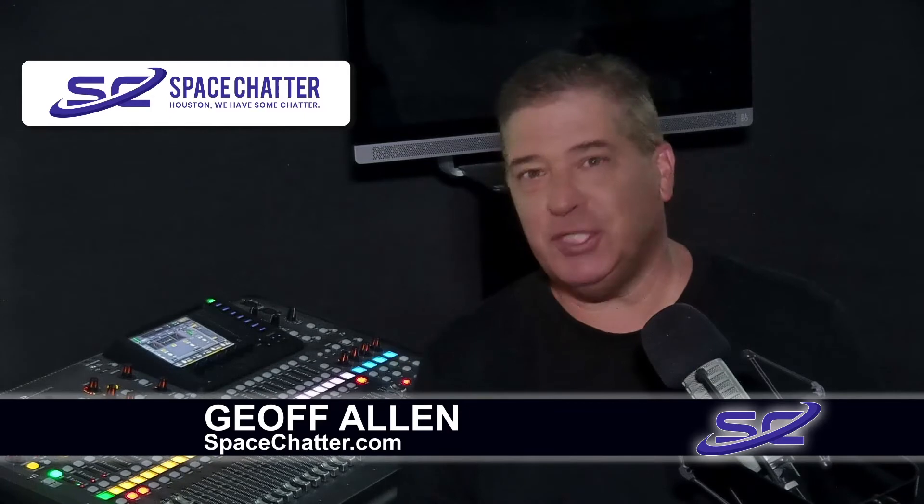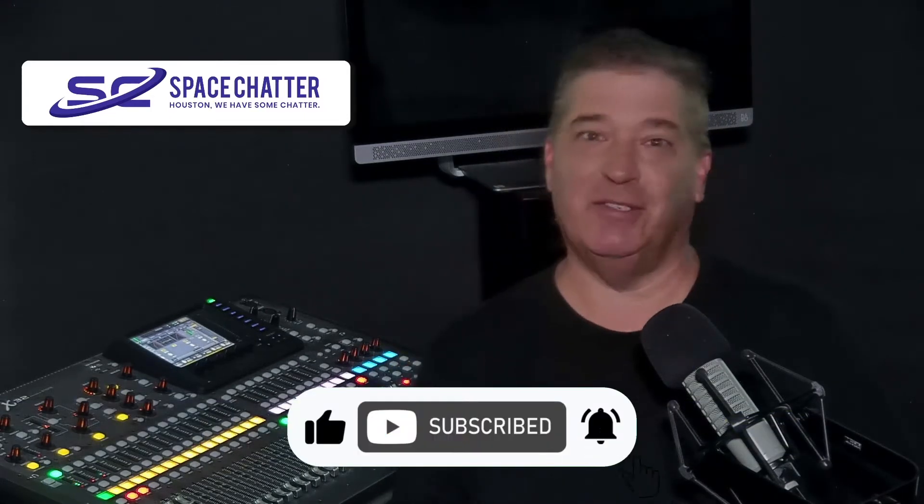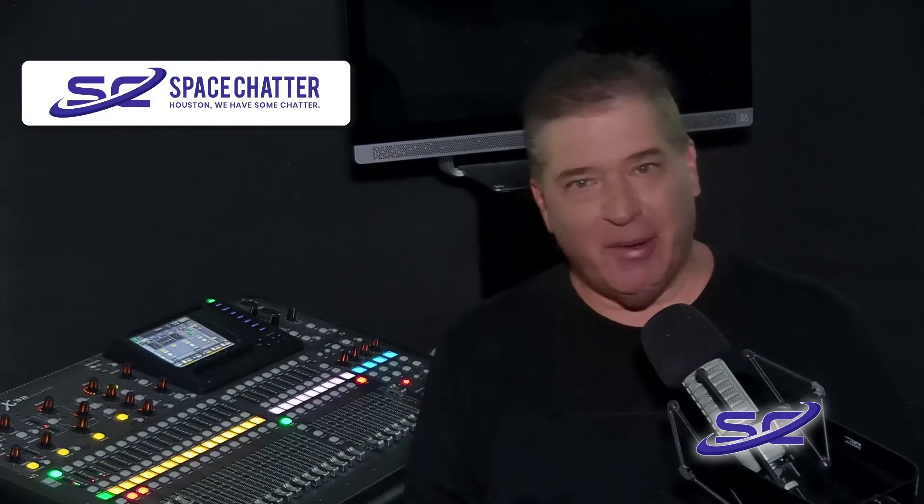Hi there, I'm Jeff Allen. Please like and subscribe to get all of the latest breaking space stuff directly to you.